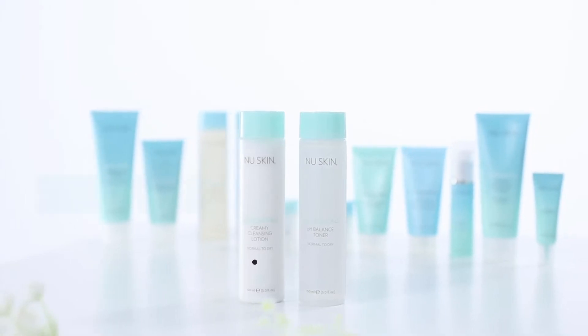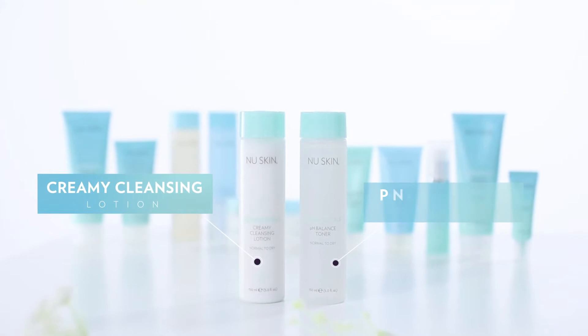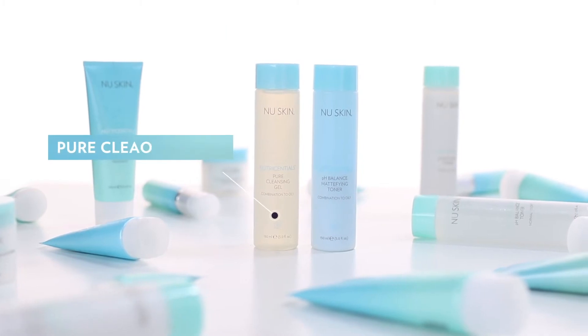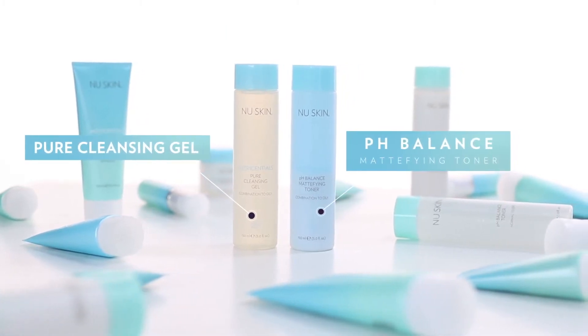Within this urban lineup we have products formulated especially for people with normal to dry skin and for people with combination to oily skin. If you have normal to dry skin, it's good to use a creamy cleansing lotion that's going to add a bit of hydration, and then use pH balance toner afterwards. If you have combination to oily skin, you should use pure cleansing gel and finish off with pH balance mattifying toner to control the shine.